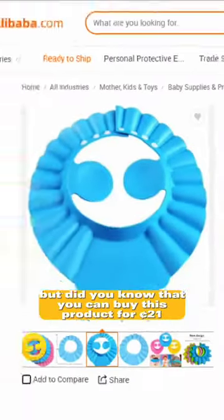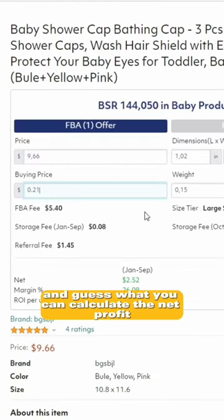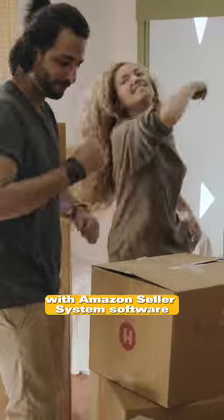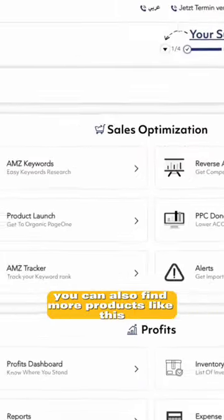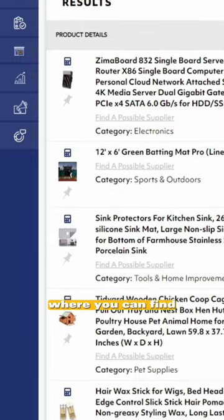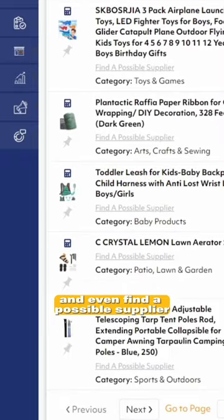But did you know that you can buy this product for $0.21 and sell it on Amazon for $9.66? You can calculate the net profit of any seller per sale in seconds. With Amazon Seller System software, you can also find more products like this using the trending products tool, where you can find products that are having any significant improvement in sales history and even find a possible supplier.